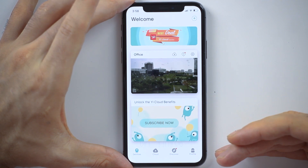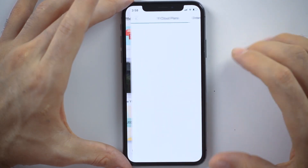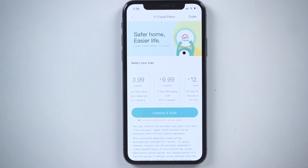Let's have a quick look — in our app it is quite obvious to find the cloud service. On the very bottom, unlock the eCloud benefits — subscribe now. The most popular plan is $19.99 a month (US dollars), which gives you 30-day storage for clips detected by motion detection. When someone walks in front of the camera and you get an alert notification, that clip is stored for 30 days within the region where you subscribe.